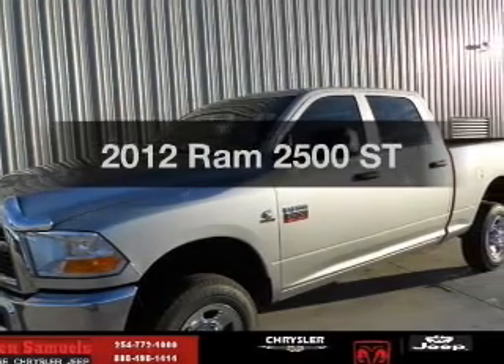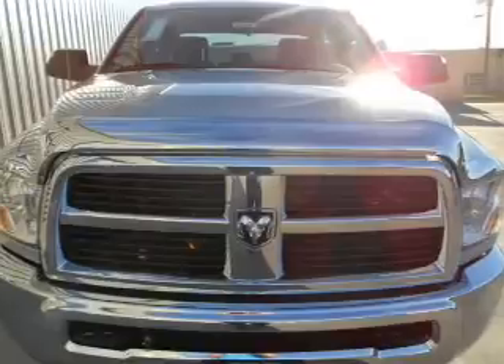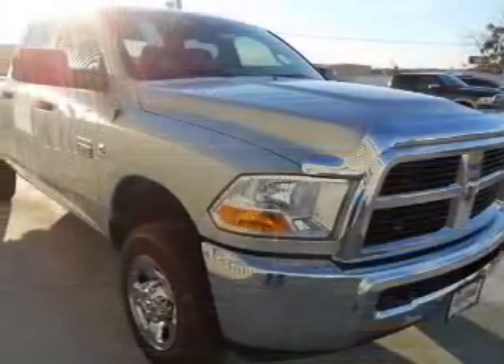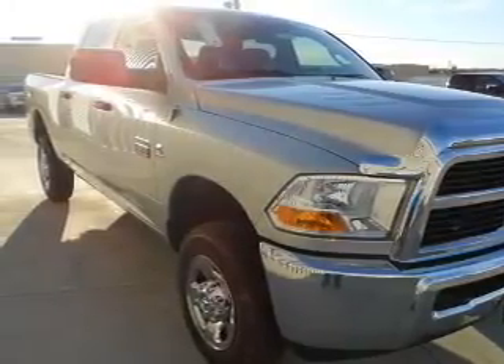Everything you need under one roof with this great vehicle, featuring a reliable six-cylinder engine connected to a smooth-shifting automatic transmission. Premium wheels lend a distinctive appearance, and the anti-lock braking system will keep you safe on the road.